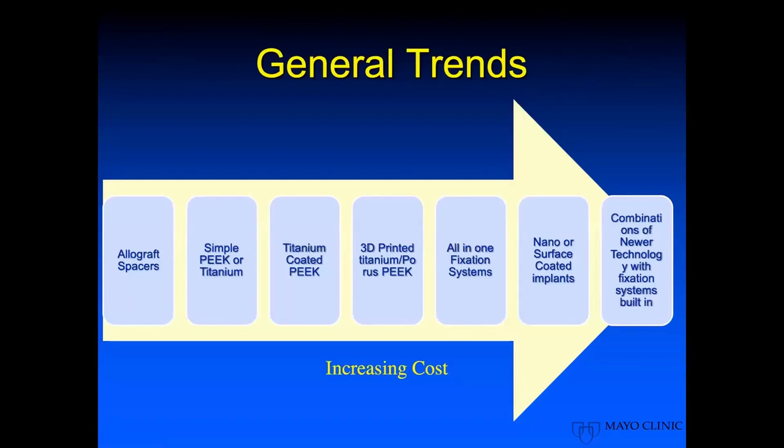As general trends for material costs: allograft is the cheapest option. Simple titanium or PEEK comes next. Titanium-coated PEEK implants are a little more costly, followed by 3D printed titanium and porous PEEK implants. All-in-one fixation devices are more expensive than nano-coated or surface-coated implants such as porous PEEK or Titan-style cages. Combinations of newer technologies with built-in fixation systems are the most costly.